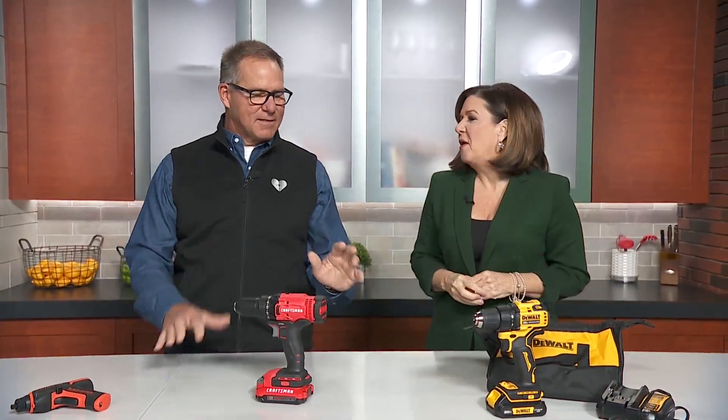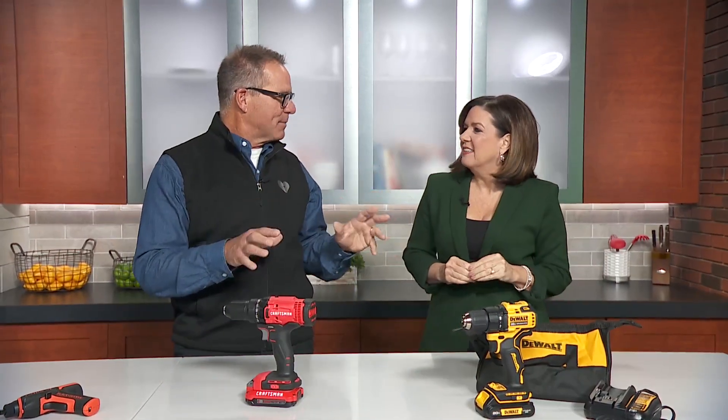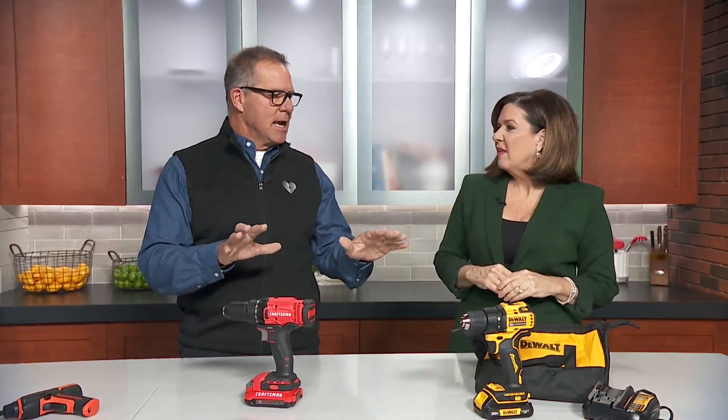I hate to admit this, but I am old enough to be one of the first contractors back in the 80s that used a cordless drill when it was first invented. They lasted about 10 minutes — I would charge and we thought it was amazing. 10 minutes on a battery, that's unbelievable! They were rinky-dink and garbagey, but the technology has come a long way.